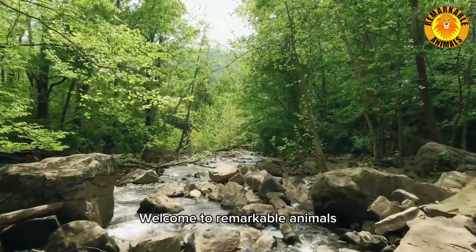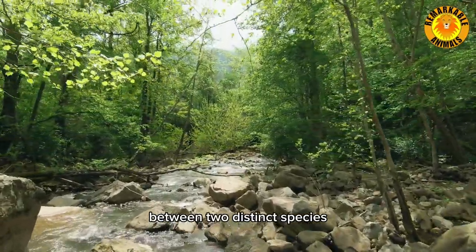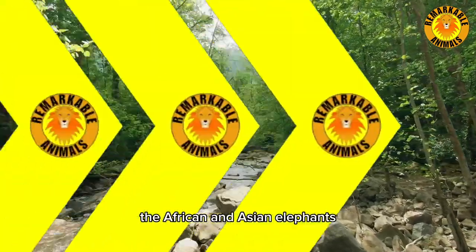Welcome to Remarkable Animals. In this edition we will discover the differences between two distinct species, the African and Asian elephants.